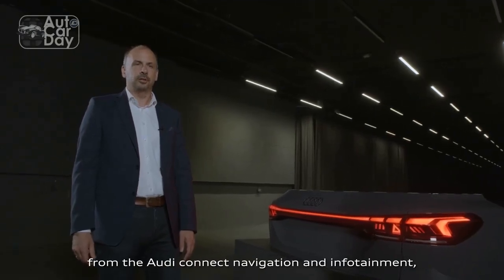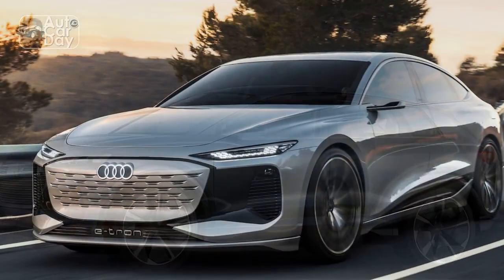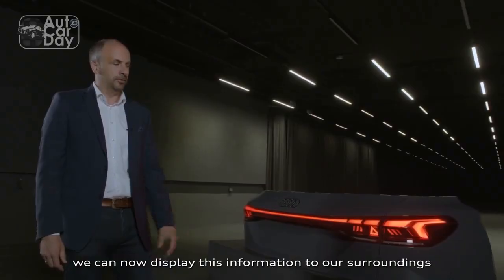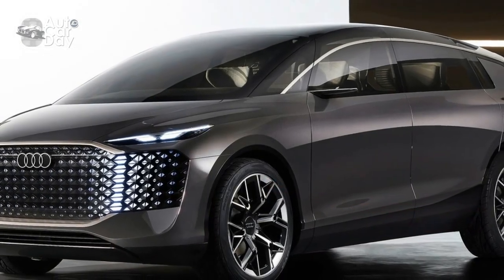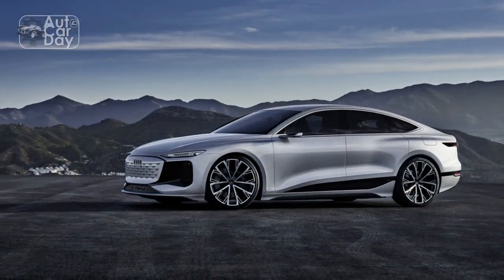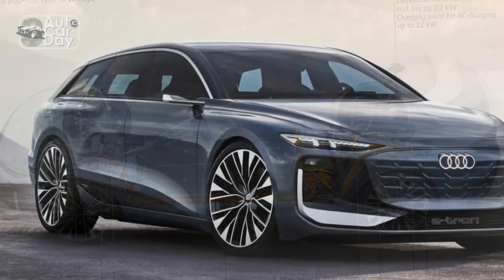2. Charging Infrastructure: While the Q6 e-tron supports high-speed charging, the availability and convenience of charging stations can still be a concern in certain regions. Limited charging infrastructure could impact long-distance travel and daily charging routines. 3. Weight and Size: The battery pack in electric vehicles can contribute to increased weight, affecting overall handling and performance. Additionally, the size of the SUV might pose challenges when maneuvering in tight urban spaces. 4. Dependency on Electricity: Electric vehicles heavily rely on an accessible and reliable electricity supply. Power outages or disruptions could temporarily limit the vehicle's usability, particularly if charging infrastructure is unavailable. 5. Limited Model Availability: Depending on the market and production capacity, the availability of the 2024 Audi Q6 e-tron might be limited initially, potentially resulting in waiting lists and longer delivery times.